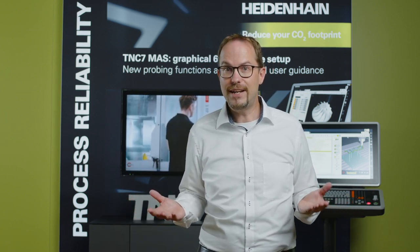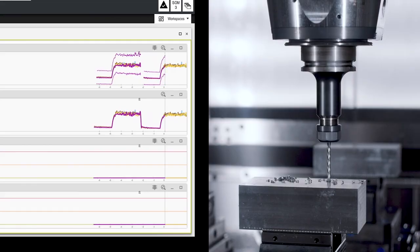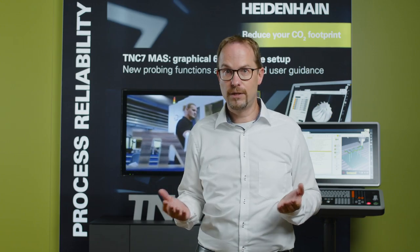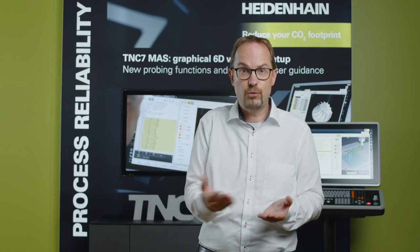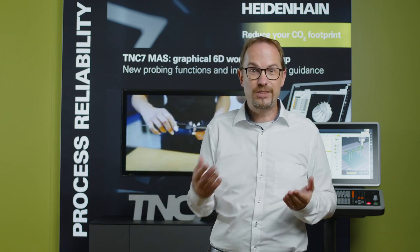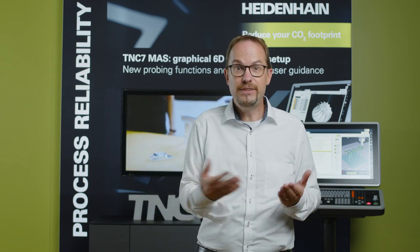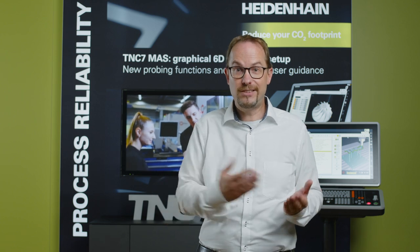Wouldn't you rather have a solution that reliably avoids these types of problems? Heidenhain has developed integrated process monitoring for exactly this purpose. The TNC-7 notices when process parameters such as spindle load change drastically and can initiate a reaction — perhaps switch to a replacement tool, stop the program and reject the affected part, display a message on the screen, or even send a text message or email to the machine operator through one of the interfaces. All of this is very easy to implement, and the process monitoring system from Heidenhain does not require any additional sensors or cables. The TNC-7 collects information, records the process, investigates it, and initiates countermeasures without needing any additional hardware. The pileup is reliably avoided, time and money are saved, and you have a reliable monitoring solution for your machine.